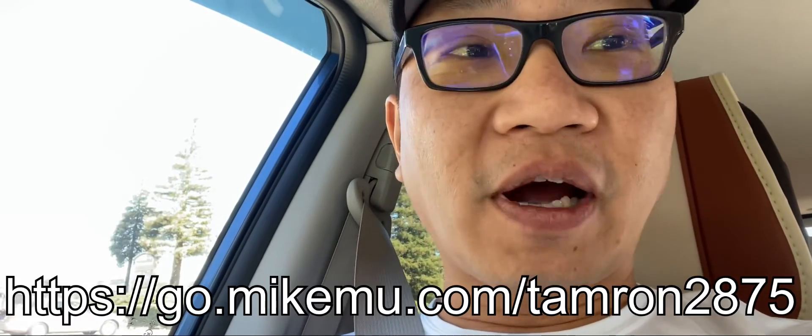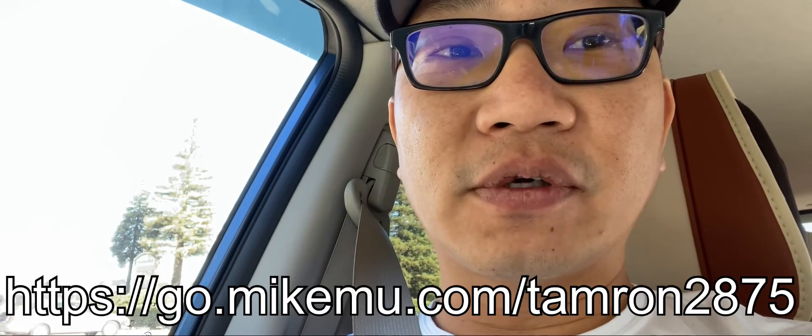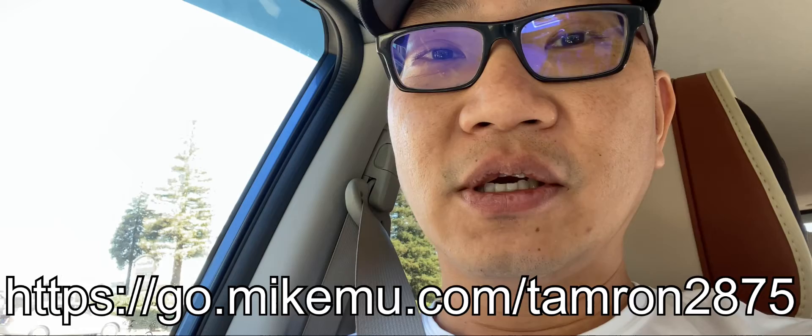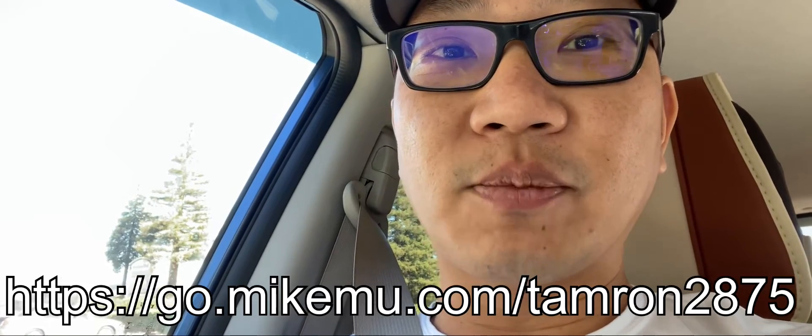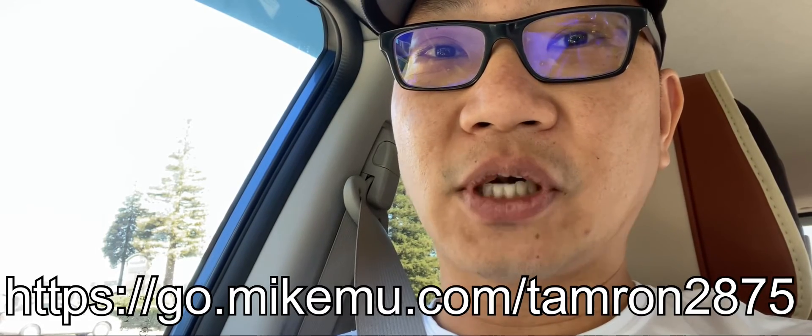You get 25% cash back today — well, whenever they sell out — for Amazon Prime Day, so it's an Amazon Prime Day special. I have a link down below. You've got to be a Prime member and you also have to use an Amazon Prime credit card. Check it out.